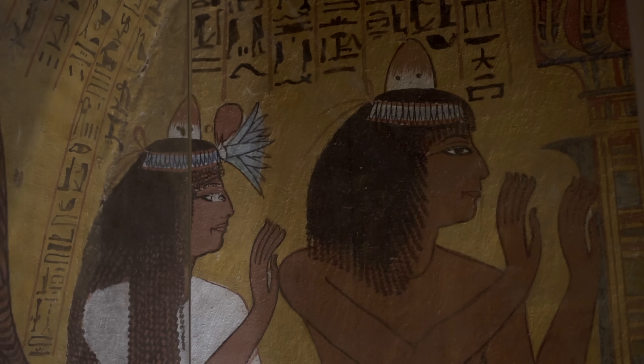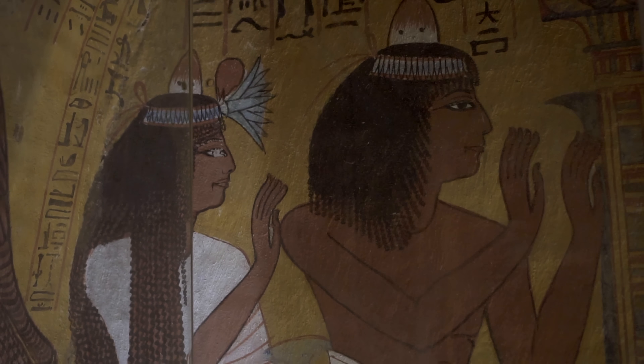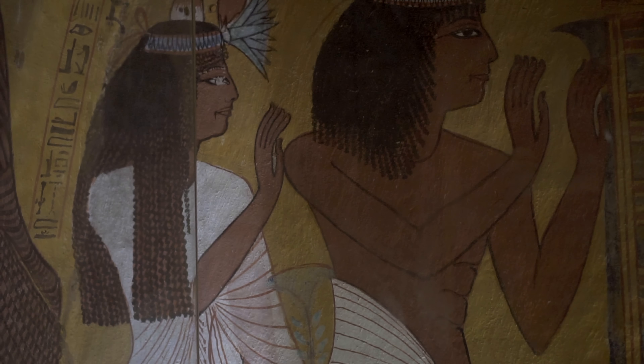Here are the owners: Sennedjem and his wife Inaferti, worshipping the Gods of the Afterlife.